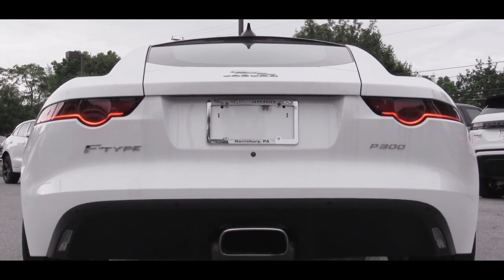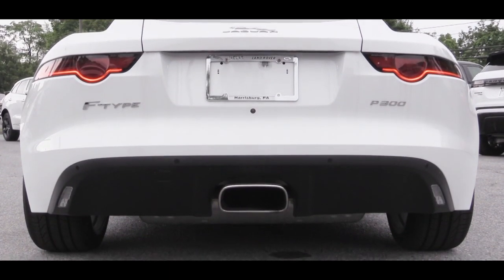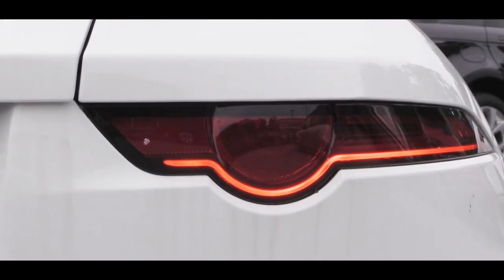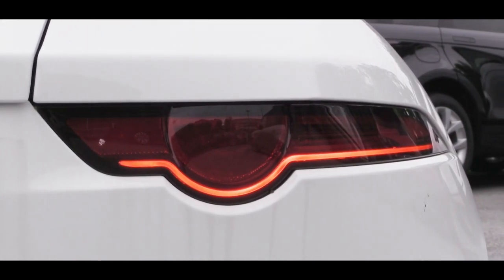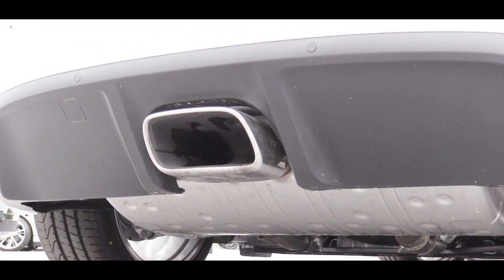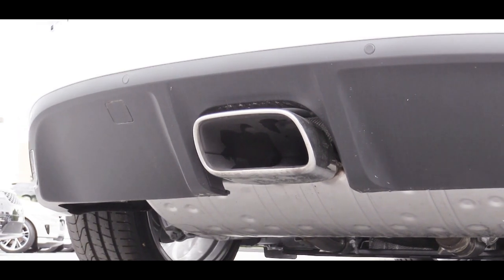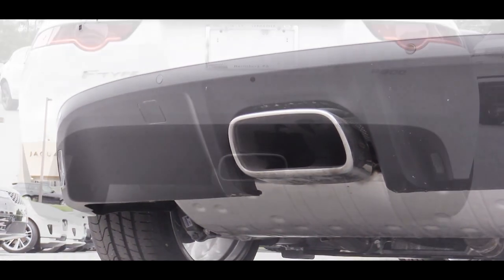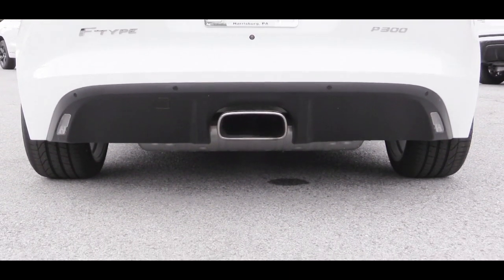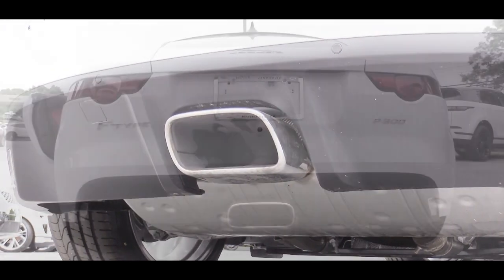At the rear, there's a speed-sensitive rear spoiler, unless you go with the SVR which gets a fixed carbon fiber rear wing. LED tail lights come standard. The exhaust varies by engine: the four-cylinder gets a single center-mounted chrome exhaust, the six-cylinder gets a single exhaust with dual tips, and the eight-cylinder gets a dual exhaust with quad tips. Since we have the four-cylinder today, here is that exhaust clip.